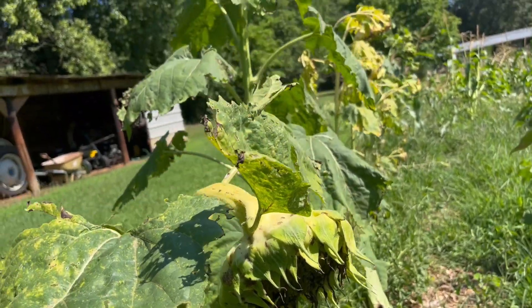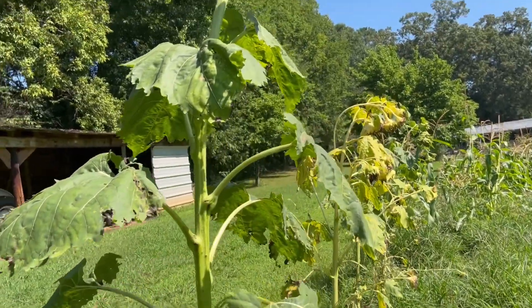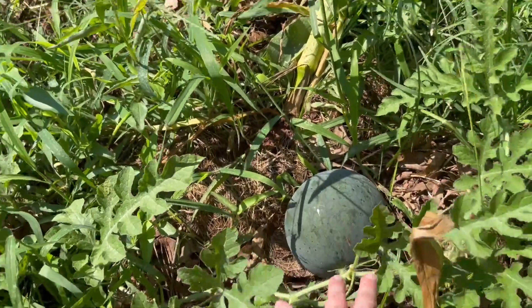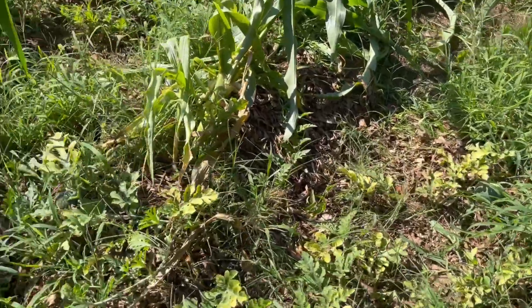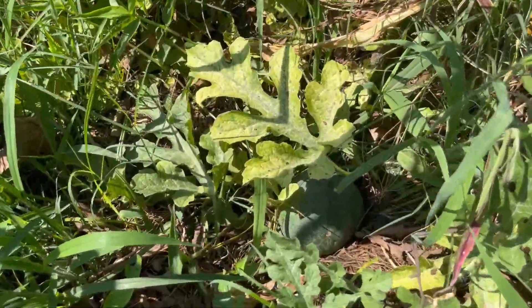My sunflowers are all dying back and I think I'm going to try to harvest them for seeds this year, which will be the first time I do that. I've got four sugar baby watermelons that volunteered in my garden and are growing here in the corn, so I'm just waiting for those to ripen.